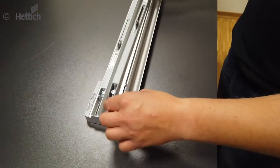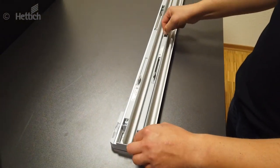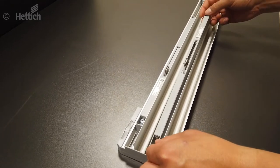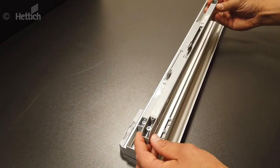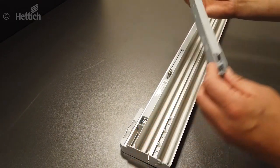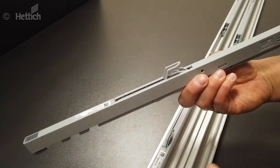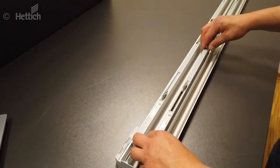If the damping is inserted upside down, the damping cannot engage in the profile. It must be ensured that the catch always points towards the center of the cabinet. If the damping is positioned correctly, it can be inserted without any problems.